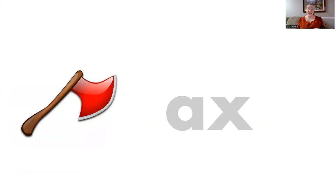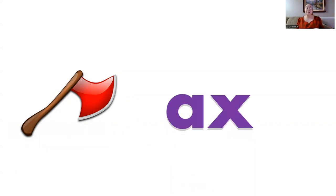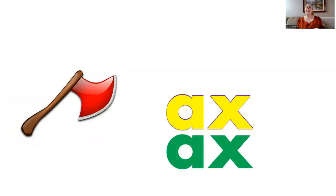The two letters A-X make the sound ax. Let's practice reading this sound combination together. Ax, ax, ax, ax, ax.